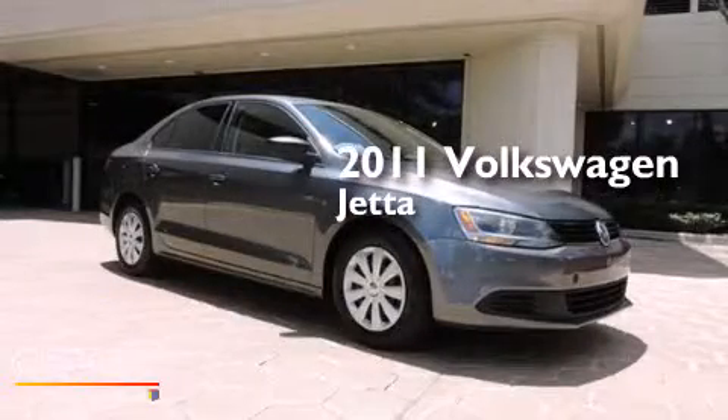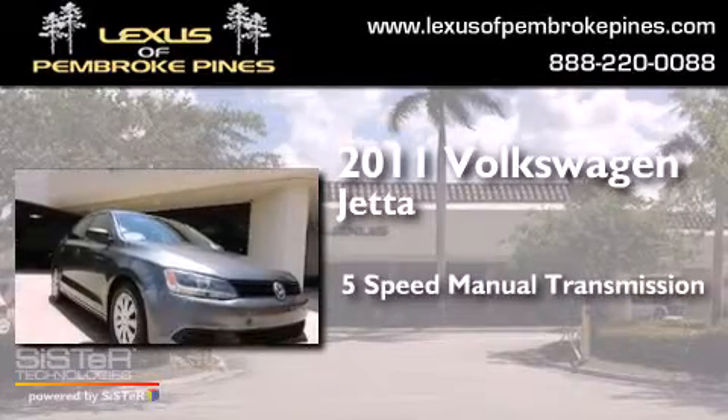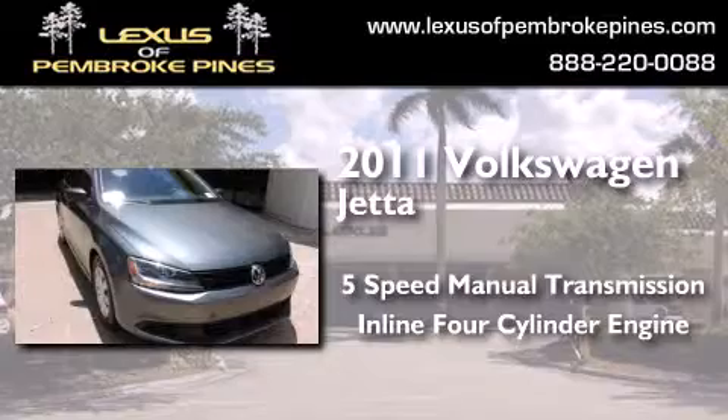This is a 2011 Volkswagen Jetta. This four-door sedan has a five-speed manual transmission and an inline four-cylinder engine.